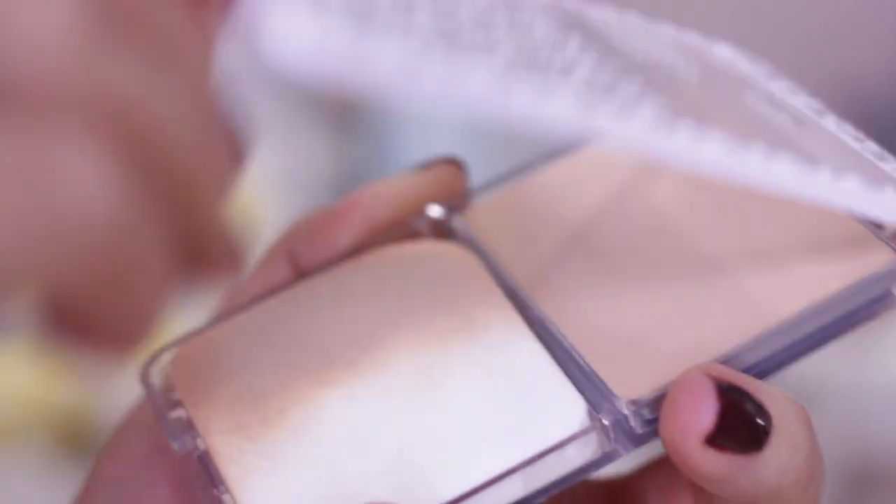Another thing that's launched from L'Oreal is the True Match Genius Compact, which claims to be four-in-one: primer, foundation, concealer, and powder. I'm always a bit skeptical, but it's actually quite a nice product — it reminds me of the Chanel Vitalumière Aqua compact, like a cream version. It's great for topping up on the go when you lose coverage around your nose and chin. It comes in slim packaging with a mirror and a sponge, so you can do all of that really quickly. It's £12.99 — a good handbag product and a more affordable alternative to similar compact makeup.